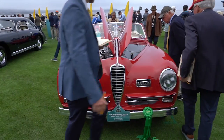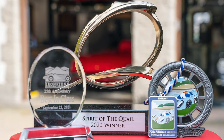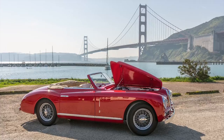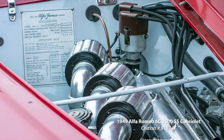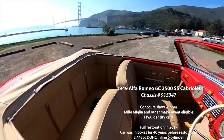This Supersport is the top-of-the-line 2500 Alfa with triple carbs and the most horsepower from that inline six-cylinder engine. With less than 500 Supersports made, only a fraction of those were Cabriolets like this car. Chassis number 915347 was first delivered to Milan, owned by a toothpaste magnate.